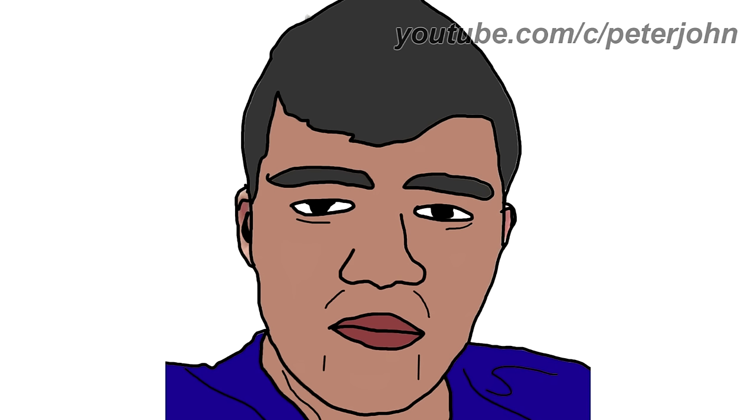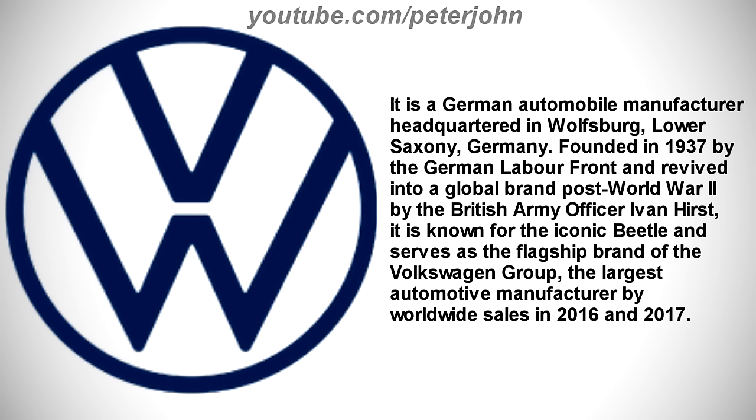Now I'm gonna talk about Volkswagen. It is a German automobile manufacturer headquartered in Wolfsburg, Lower Saxony, Germany. Founded in 1937 by the German Labour Front and revived into a global brand post-World War II by the British Army officer Ivan Hurst. It is known for the iconic Beetle and serves as the flagship brand of the Volkswagen Group, the largest automotive manufacturer by worldwide sales in 2016 and 2017.